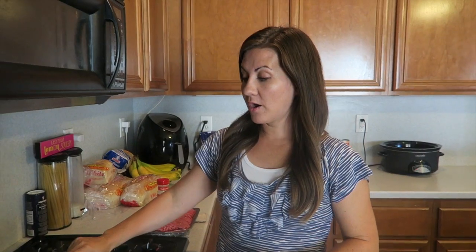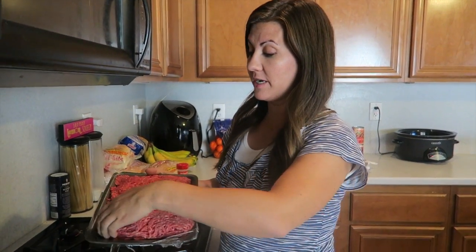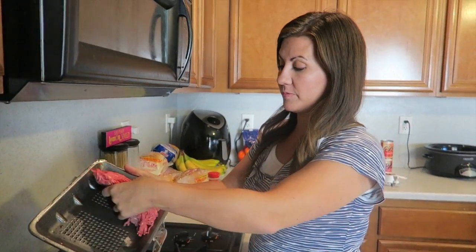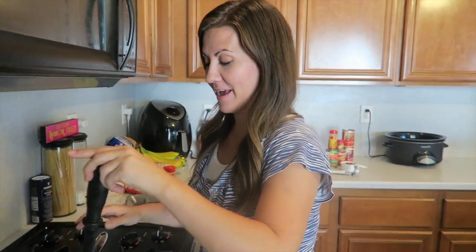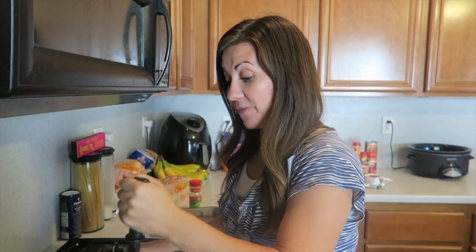Yes, we get to bust out the meat masher! So first step, we're gonna brown the meat. I have about two pounds of meat here - you can do less or more, whatever is suitable for your family. Make sure you've got your invisible gloves on. Chili is the bomb for fall - we make a lot of chili.